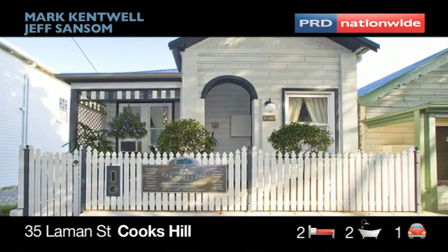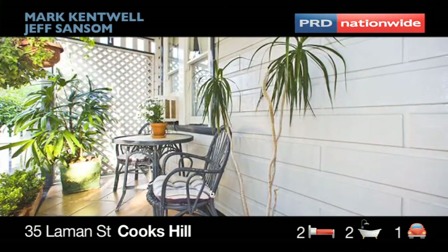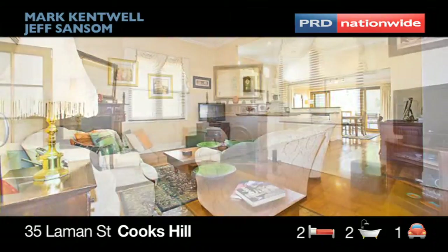This 1880s freestanding cottage has all the warmth and charm that you could want from a Cooks Hill residence. Upon entry, you'll be surprised at the amount of natural light entering the home via lead-light windows and the space that is on offer, accentuated by the tall decorative ceilings.